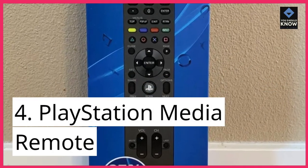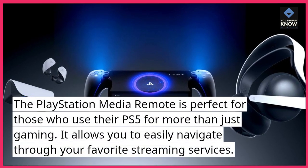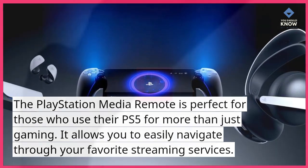4. PlayStation Media Remote. The PlayStation Media Remote is perfect for those who use their PS5 for more than just gaming. It allows you to easily navigate through your favorite streaming services.